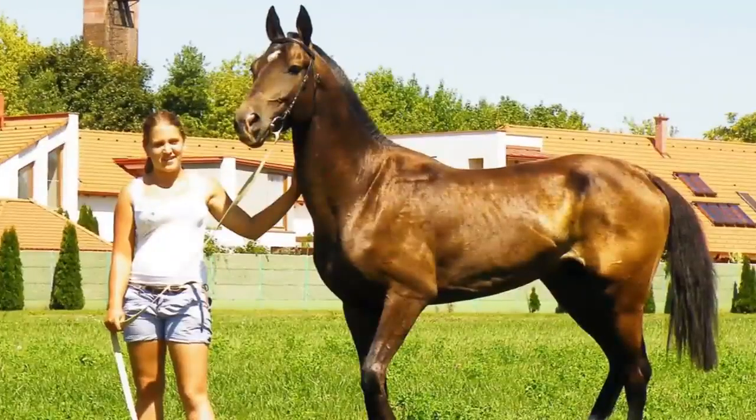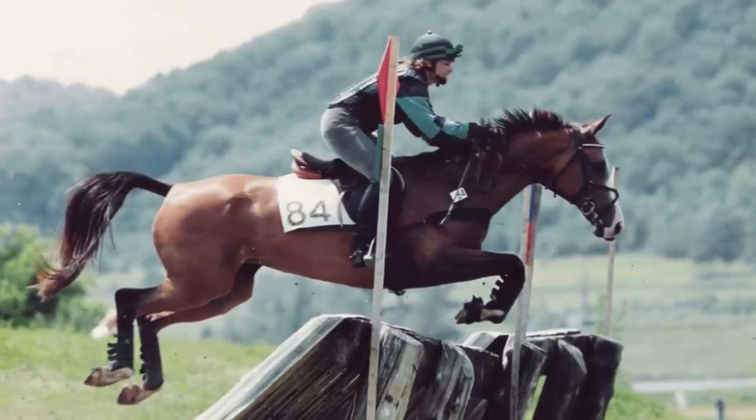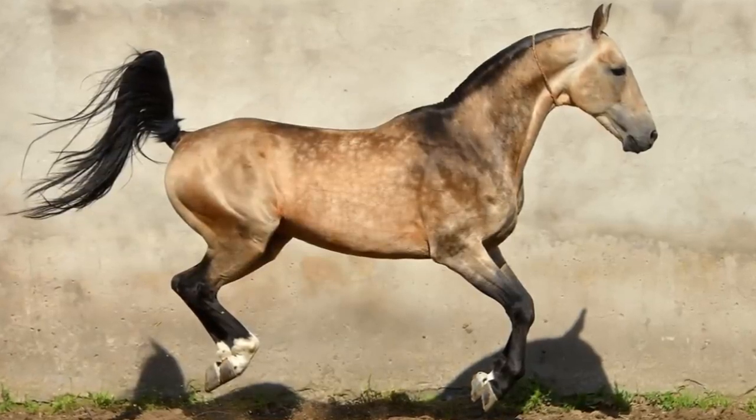As if their coats aren't unique enough, this breed also has very lanky, delicate features. Not only are these horses beautiful, but they are also extremely athletic. This makes them perfect for jumping and endurance races as well as dressage competitions.